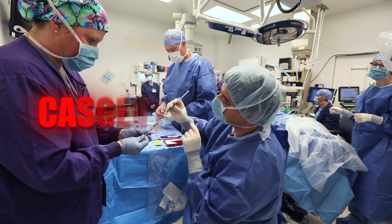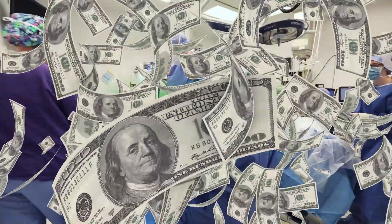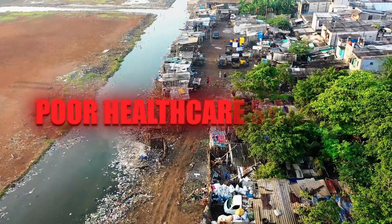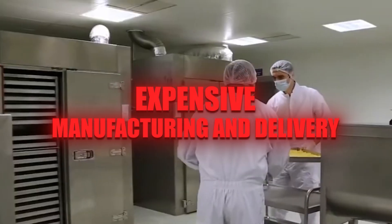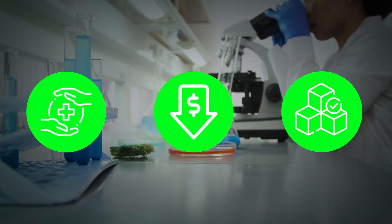However, the widespread use of Casgevy faces challenges. Its high cost — around $2 million per patient — limits access, especially in regions with poor healthcare systems. Additionally, manufacturing and delivery logistics pose significant hurdles. Overcoming these barriers, along with continued research to enhance safety, reduce costs, and improve accessibility, will be crucial for realizing the global potential of CRISPR-based therapies.